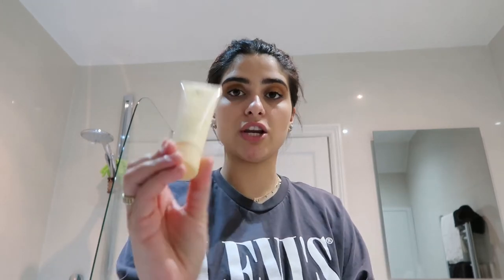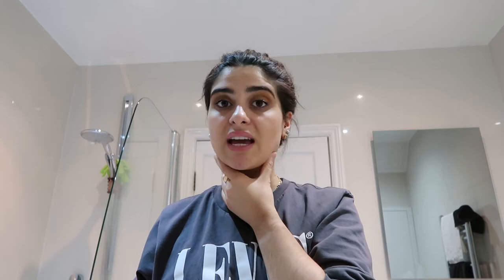Today I'm actually going to be doing the new one I'm implementing into my routine, and that is the RE9 Advanced Cellular Renewal Mask. Basically this is a chemical exfoliating leave-on mask, so it's got AHAs and BHAs. The AHAs are going to exfoliate the top layer and remove all the dead skin from my face, and the BHAs are going to penetrate deeper into the skin to remove dirt, oil, bacteria, and all the stuff that clogs up your pores.